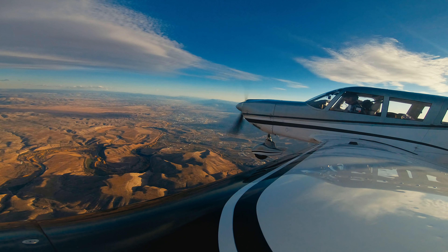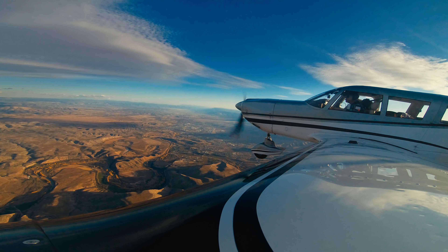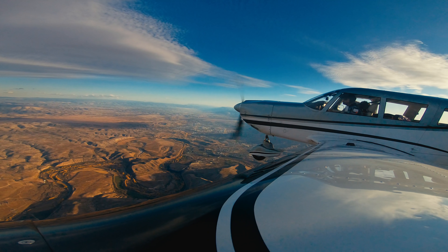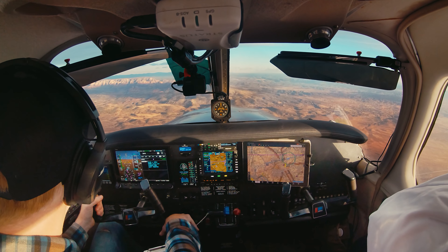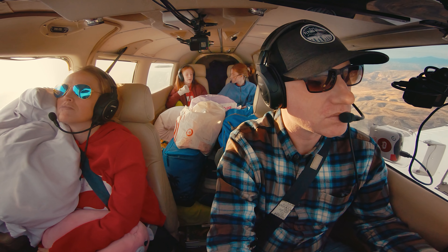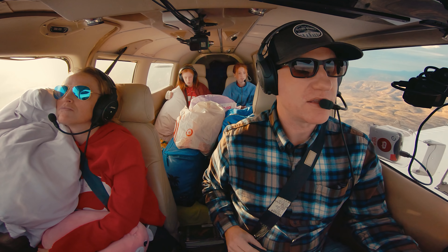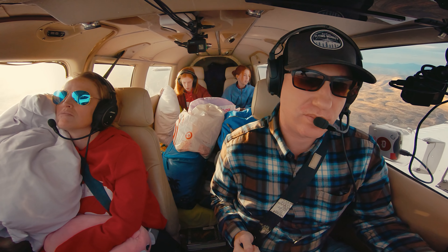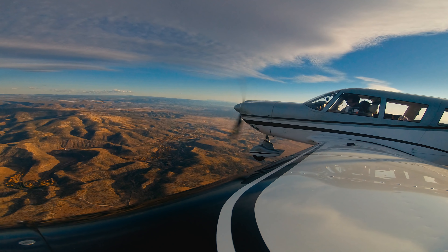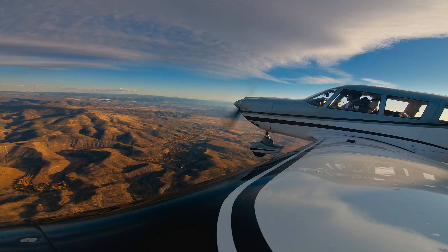Sedona traffic, Cherokee 631 Bravo Whiskey descending through 8,200, about 10 miles to the west. A local pilot gave us a heads-up: good entry left downwind for runway 21, but be careful between 6,000 and 5,500 feet — the wind's pretty unpredictable. I told the family to really fasten their seatbelts — it might be a little gnarly, and we may not actually land.